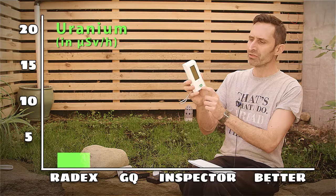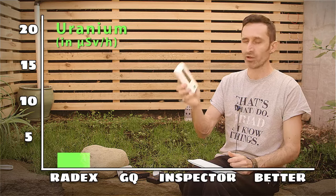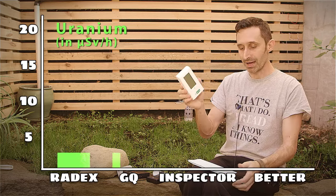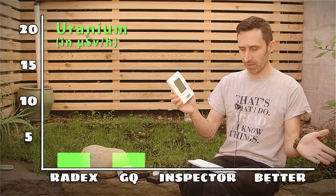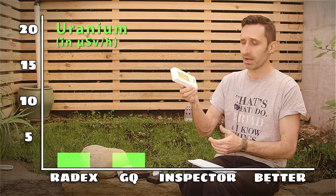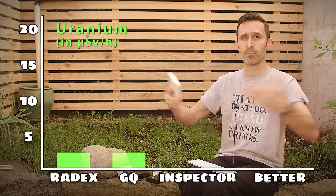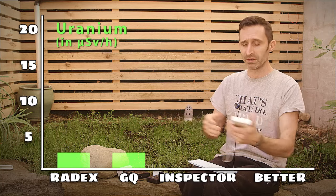Next, the GQ GMC-500+ also had a reading of three microsieverts per hour — 30 times above background radiation. This one also seemed to effectively tell me that the uranium was putting me into an elevated environment.